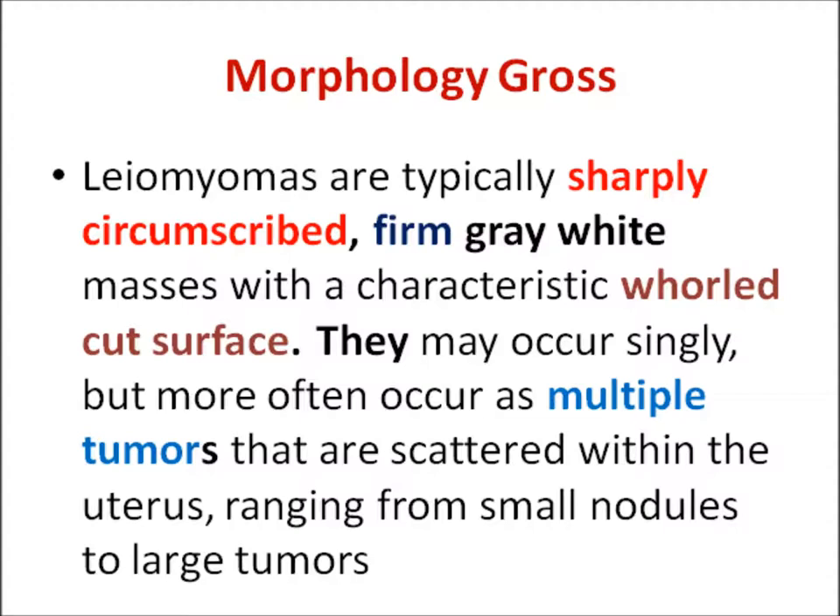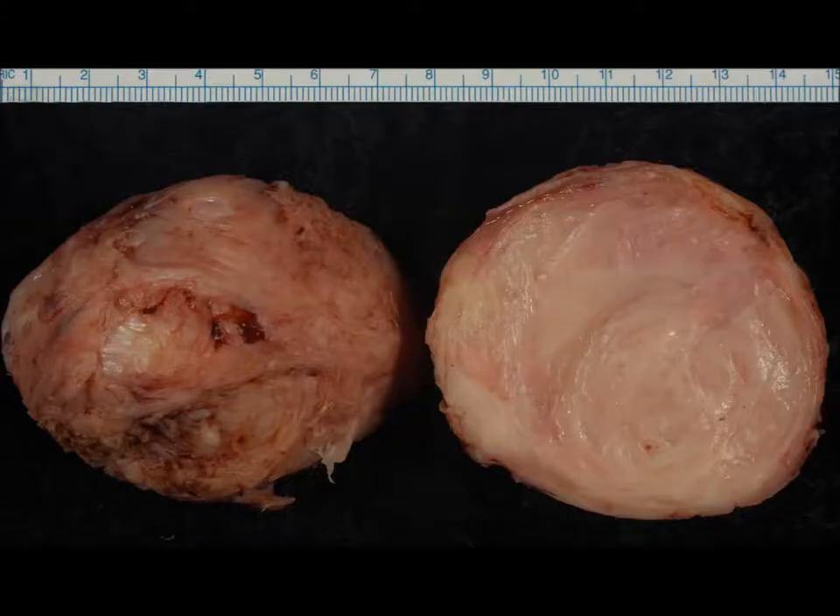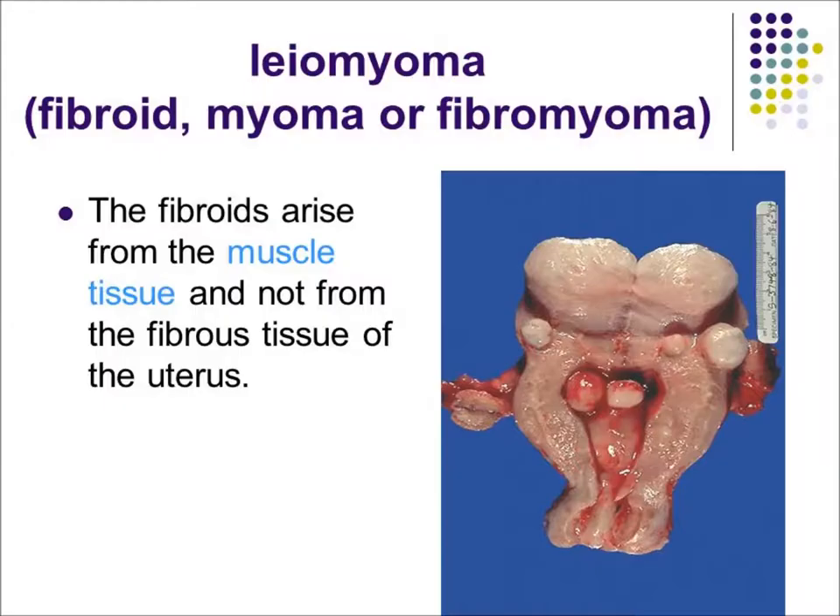They are well circumscribed, grey-white, firm in consistency. The cut surface shows a whorled appearance. They may occur singly or they may be multiple. This is a single enucleated leomyoma — well circumscribed, and you can see the whorling whorled appearance. In this specimen, you can appreciate multiple tumors in the body of the uterus.